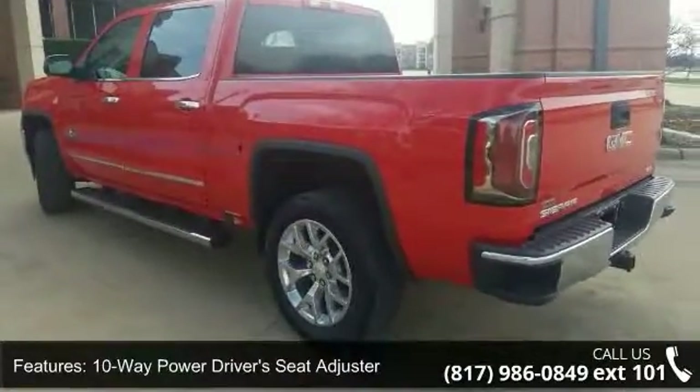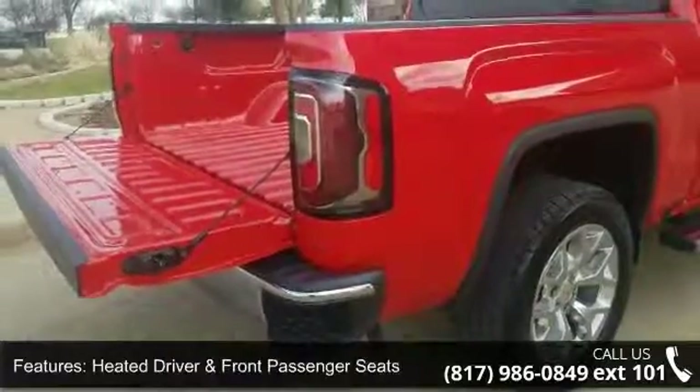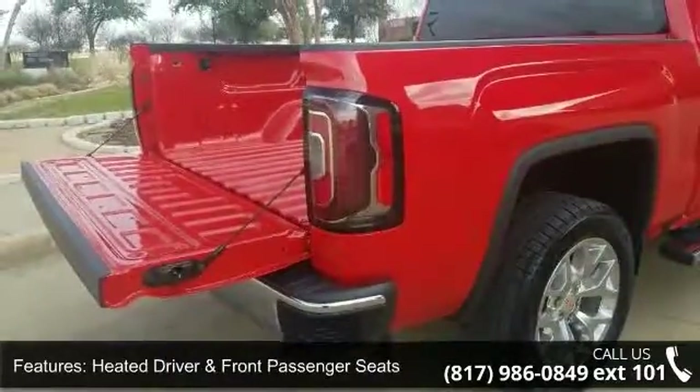Sirius XM satellite radio, electric rear window defogger, rear vision camera, heavy duty suspension and trailering equipment.